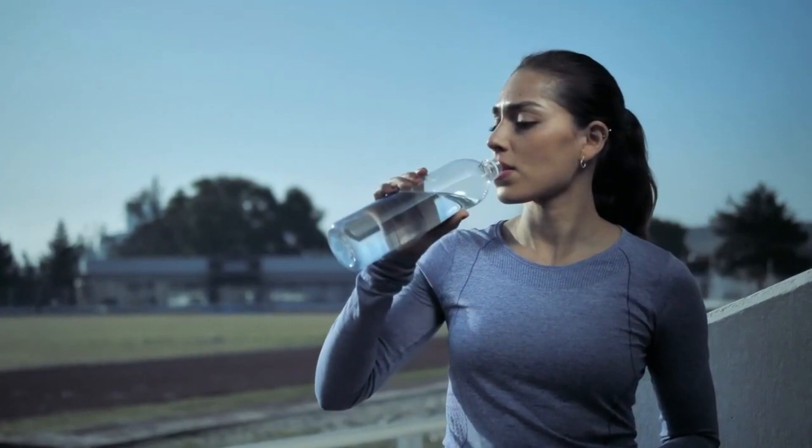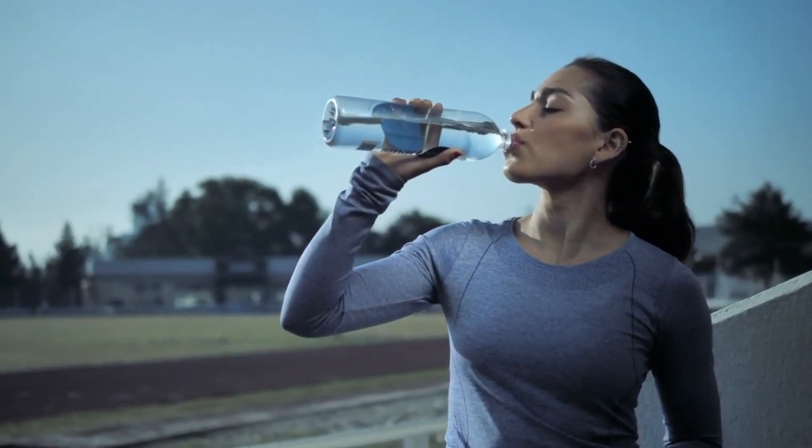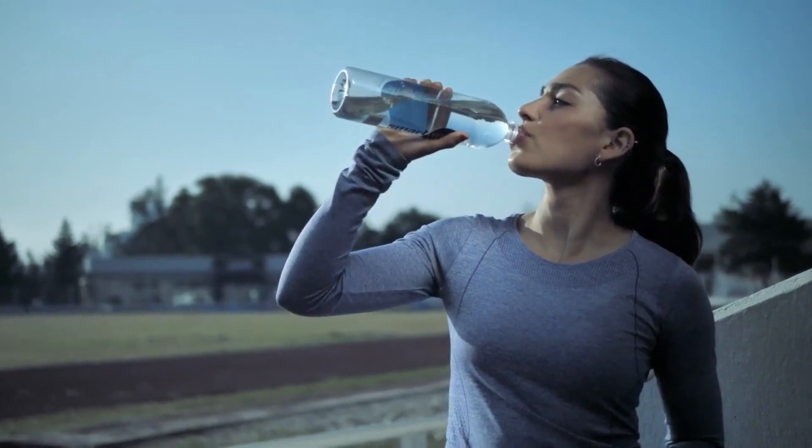To ensure optimal hydration and support kidney function, it is recommended to consume between 5 to 8 glasses of water daily. Maintaining proper hydration levels is not only instrumental in preventing gout but also crucial for overall kidney health, as dehydration poses a risk to kidney function and can contribute to gout.